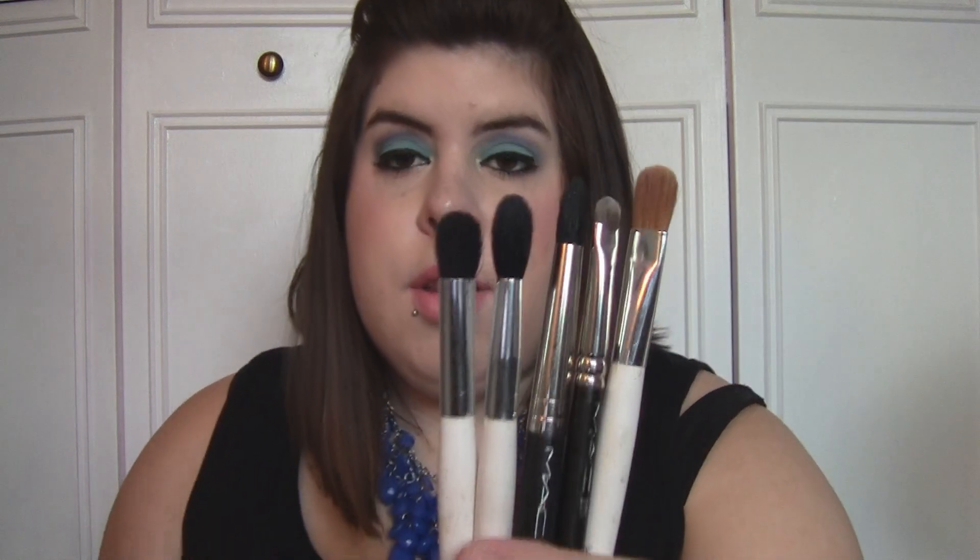Then the Buxom Lip Gloss in Katie because I love the sensation of it and it just feels so good. And my eyeshadow primer, which is the Milani Eyeshadow Primer. Then I brought a couple of brushes: the Expert Face Brush from Real Techniques, an It Cosmetics powder brush, and some eyeshadow brushes for blending and adding color. So those are the brushes I'm bringing.